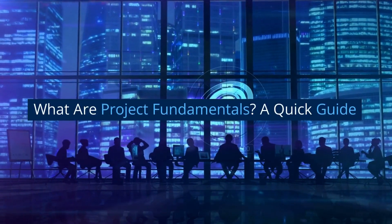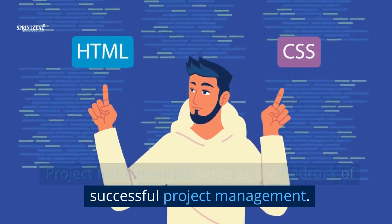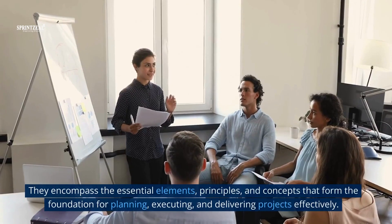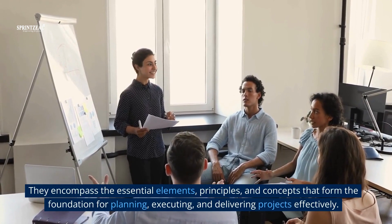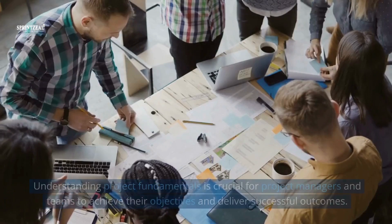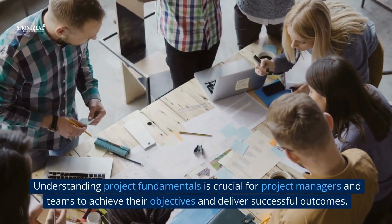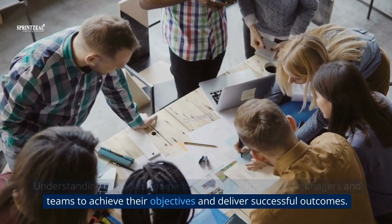What are project fundamentals? A quick guide. Project fundamentals serve as the bedrock of successful project management. They encompass the essential elements, principles, and concepts that form the foundation for planning, executing, and delivering projects effectively. Understanding project fundamentals is crucial for project managers and teams to achieve their objectives and deliver successful outcomes.